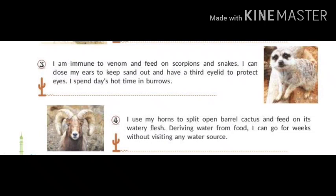I use my horns to split open barrel cactus and feed on its watery flesh. Deriving water from food, I can go for weeks without visiting any water source. I am Bighorn Sheep.